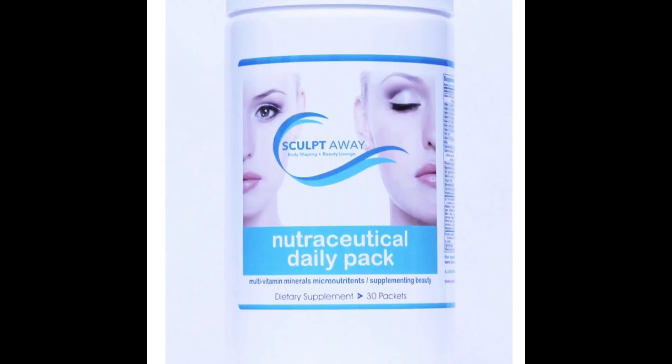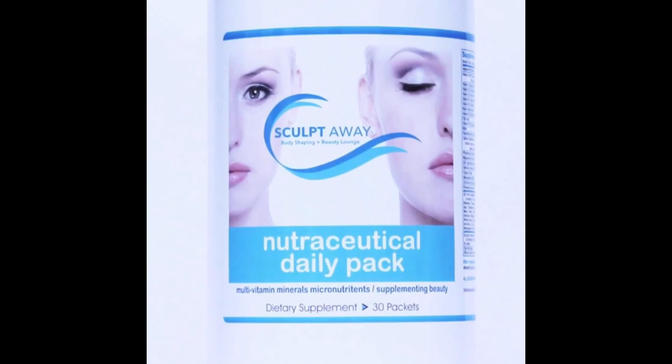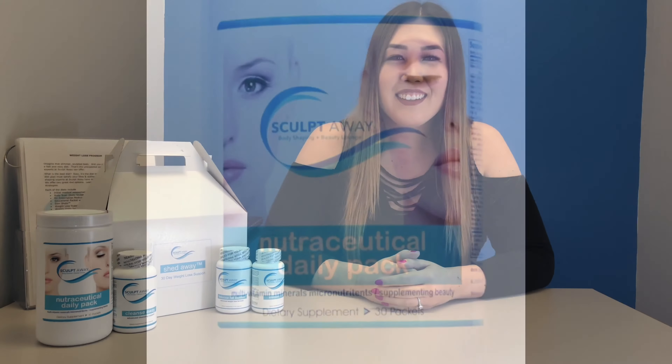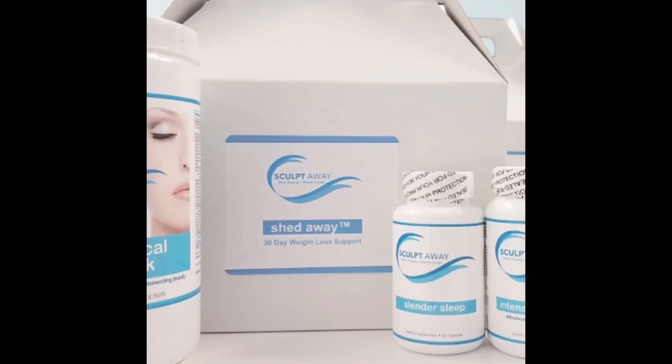SculptAway's high-quality formula includes pure forms of micronutrients, phytonutrients, herbs, and supplements to enhance beauty from within while turning up your metabolism for the body you want. Each product is sold individually, or you can buy them all together in our Shed-Away kit. For pricing and more information, make sure to visit SculptAway's website.